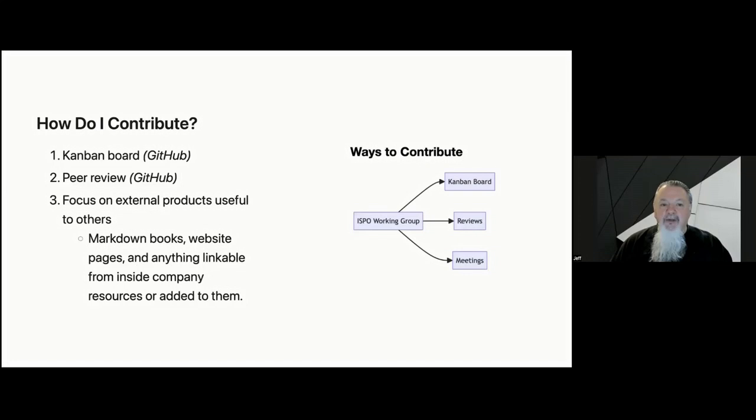All the work within our group undergoes peer review as it progresses through the Kanban board. We align our work with the goals and objectives of our companies while also contributing to the InnerSource Commons. We contribute to the Managing InnerSource Projects book, InnerSource patterns, and other projects relevant to leaders of ISPOs, OSPOs, and the like.